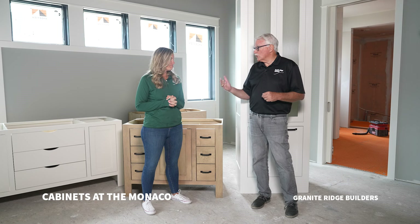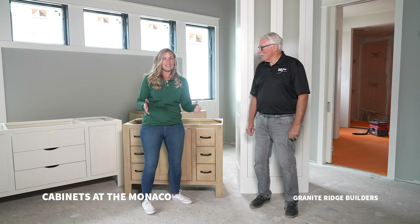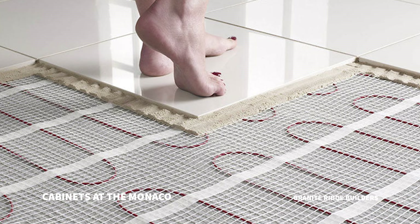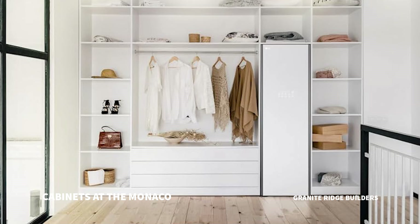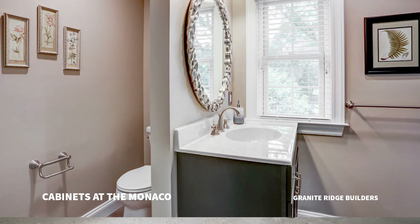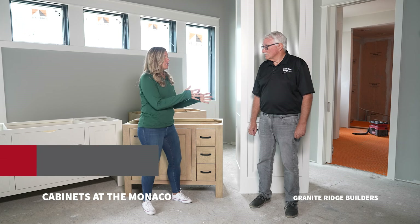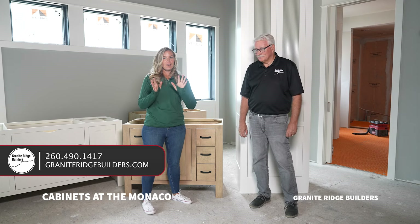Those are neat features, and we could go on and on. When it comes to the master spa itself we have heated tile floors, a steam shower, and in the closet a steam chest for your clothes, a stackable washer and dryer, a separate stool area for privacy, and a beautiful amazing tub with a window behind it. I don't want to spoil all of it — you really need to come out to the Monaco to see all these finishing touches.